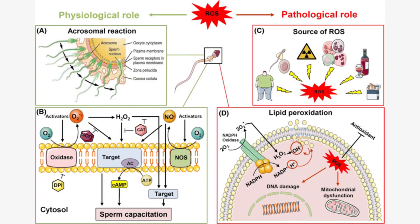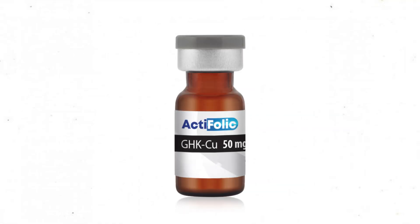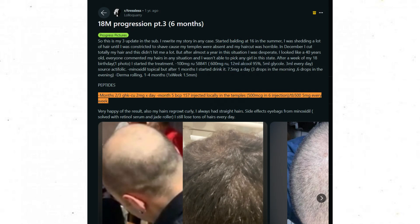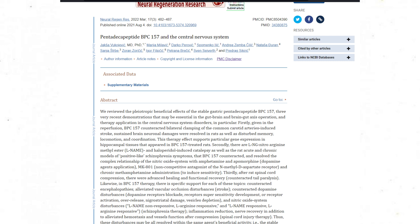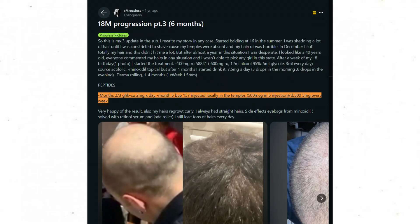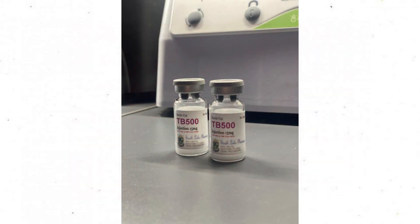Do not microneedle and expose RU58841 to an open wound, as you could get systemic absorption — not a good idea. The poster also mentions injecting peptides into their scalp. They used GHK-Cu — copper peptide — at two milligrams per day during the second and third months. They also used BPC-157 (body protection compound, derived from the stomach lining), which in theory has some regenerative properties, at 500 micrograms injected locally into the temples, primarily during the fifth month.